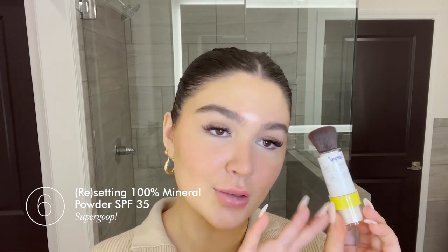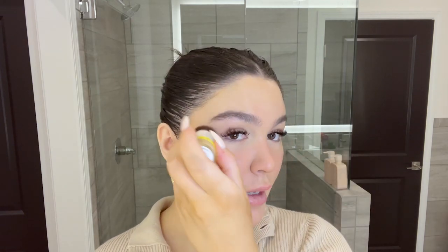I'm going to lightly set my T-zone using the Supergoop Resetting Mineral Powder, which also has SPF 35 — so that's amazing. It is built into the brush, very convenient, great for a girl on the go. I'm just setting the center of my face where I might get oily during the day and also under my eyes.